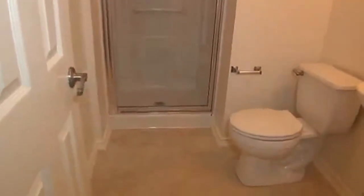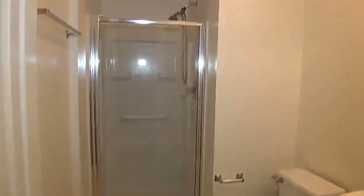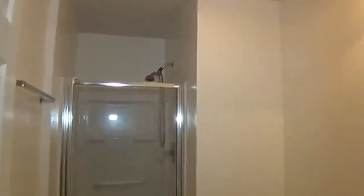Here's the downstairs bathroom. It's a full bath — you've got a step-in shower. And right next to it you have a bedroom. This is perfect for guests or if you have somebody that doesn't do well with stairs.